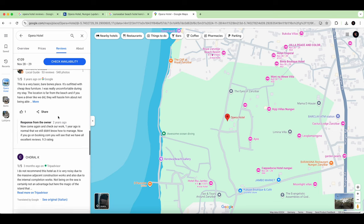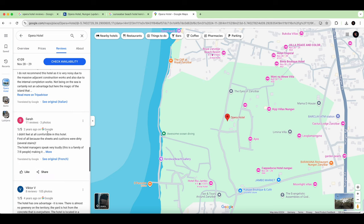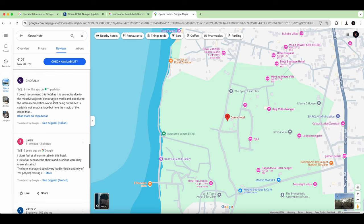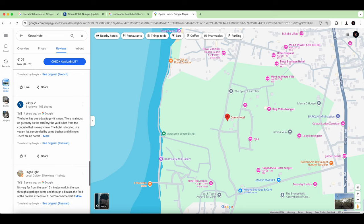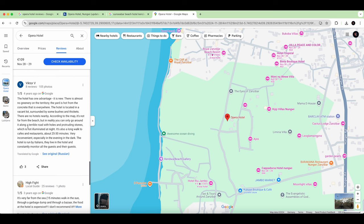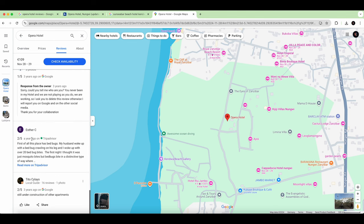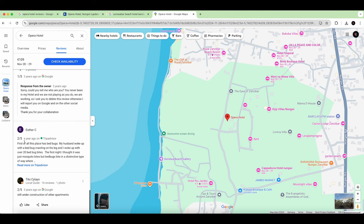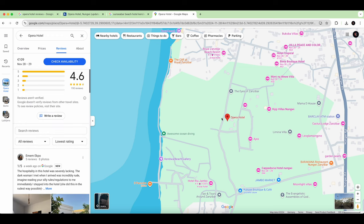You can also see the source of reviews — Google, TripAdvisor, etc. One review mentions almost no greenery on the territory, which was written four years ago. When I read it I didn't like it, but when you go inside you really enjoy it and feel like an oasis. So even some bad reviews from years ago may not reflect the current experience.